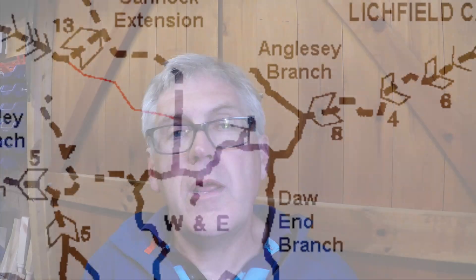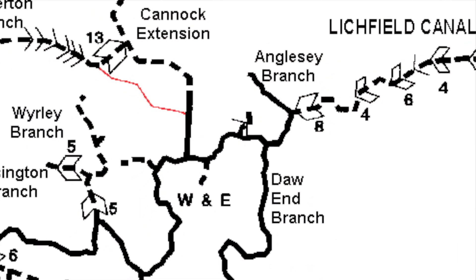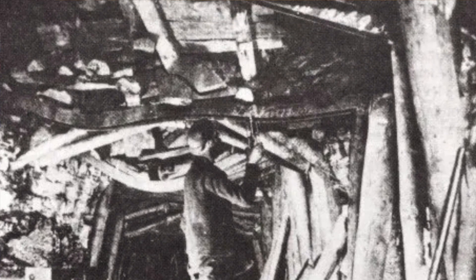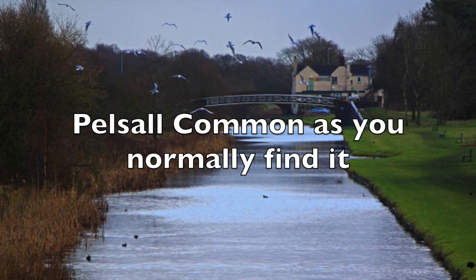Those speed limits are still pretty aspirational today. Now, if you remember in series one and two, the lost canals I've been seeking out were picked off by the odd 100 yards here and there. Well, the Wyrley and Essington is a completely different kettle of fish. The Wyrley and Essington itself had 34 miles of canals, but over time the arms around it grew and grew, and then as the coal works finished, the arms became abandoned. Up here on the northern perimeter of the Birmingham Canal Navigations, there are no less than 27 miles of abandoned canal to be explored.